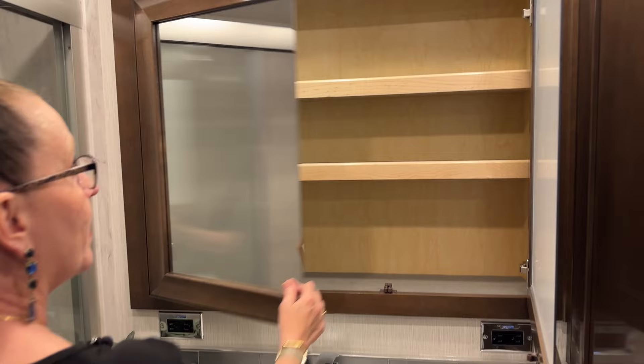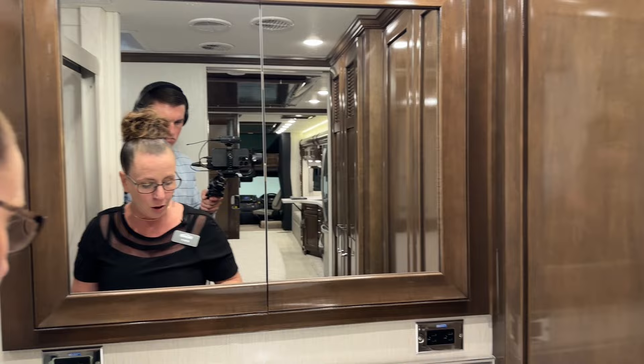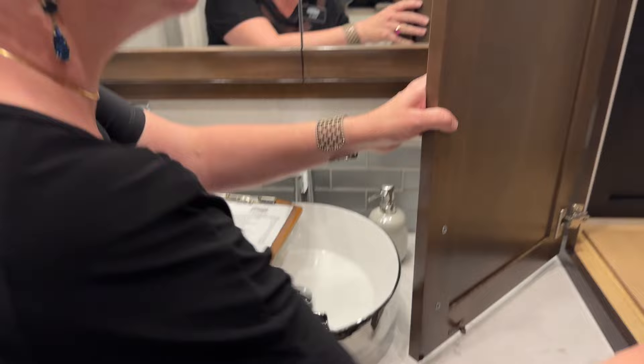Take a look at the size of this medicine cabinet — so much room. It's all carpet-lined once again, so it will not make noises going down the road — no rattles. Check out this vessel sink — that is so nifty looking. Again, it all ties into this nice chrome look. I just love their new decor this year.